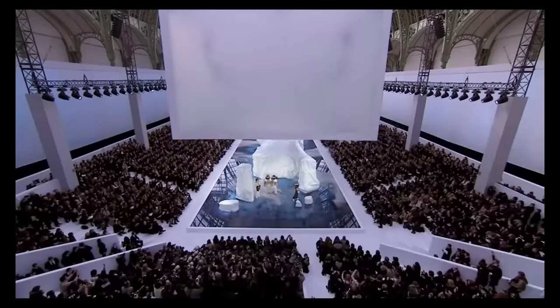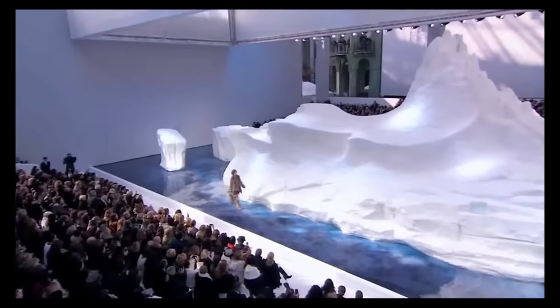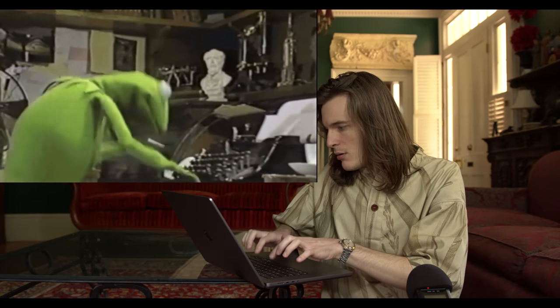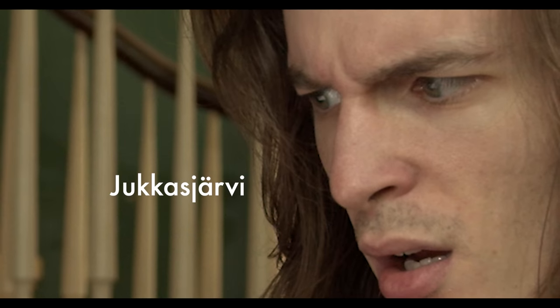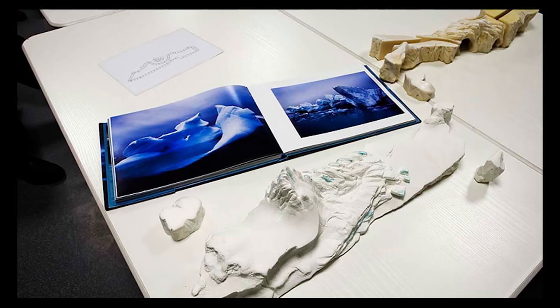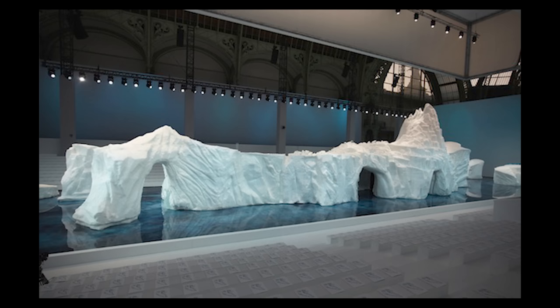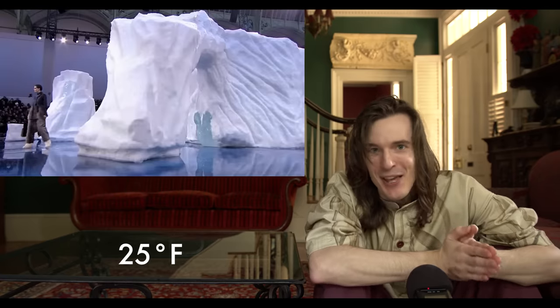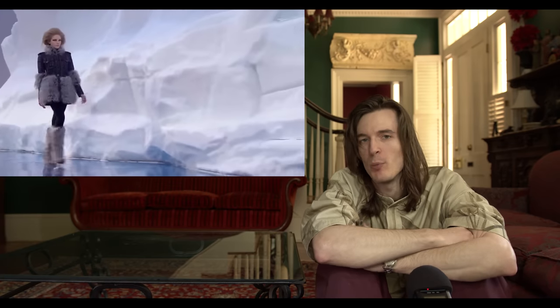Just wait until we get to the outdoor collections. Let's knock out some other extreme Chanel shows. The Chanel Iceberg Fall Winter 2010 ready-to-wear, in collaboration with the Ice Hotel in Sweden — Chanel had a 265-ton, 40-meter-wide iceberg transported across Europe for this runway show. 40 ice artists sculpted the block in shifts for seven days straight to match Karl Lagerfeld's sketch. The block was made up of a combination of snow and ice. The temperature in the Grand Palais had to stay at negative four degrees Celsius to keep the ice from melting.